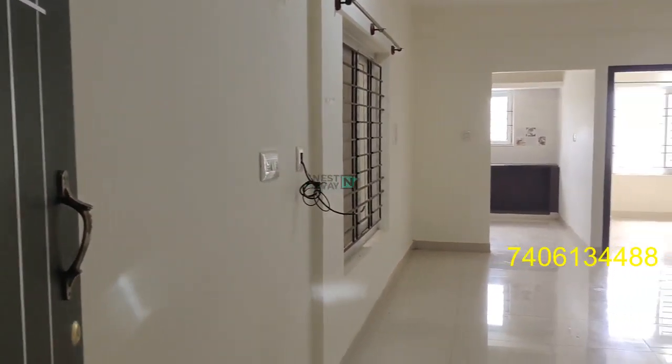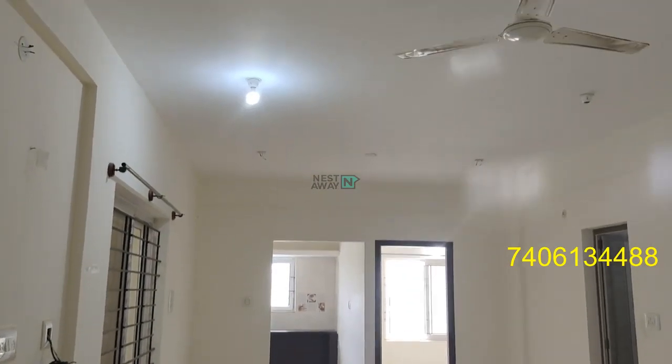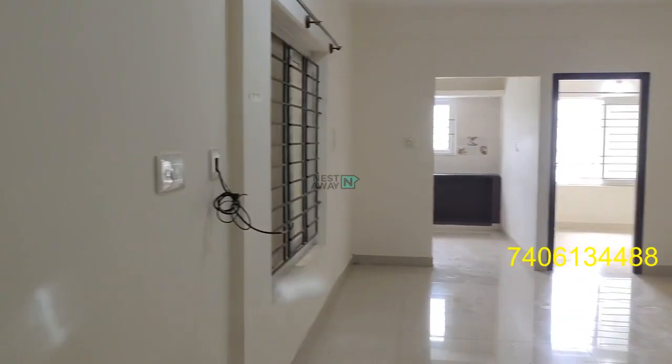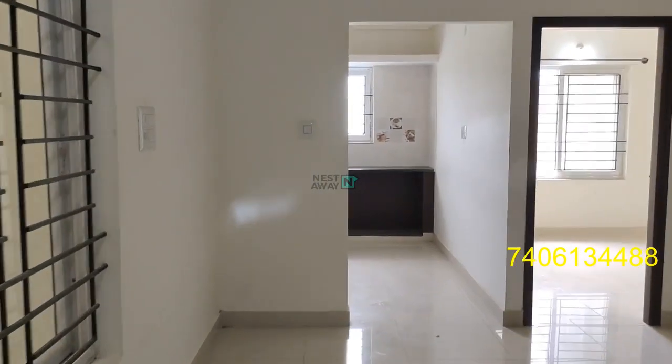2BHK flat ready to move in, located near Sampura Gate. The living area has good ventilation.